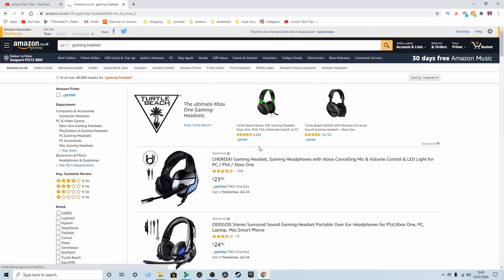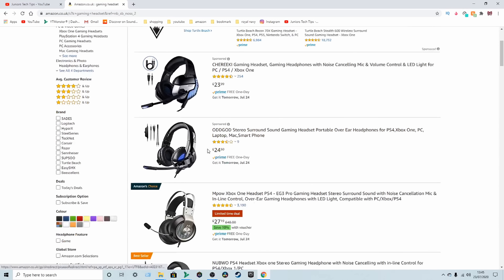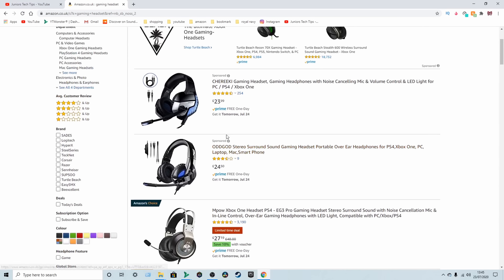What is happening guys? I'm Genius Tech Tips and today I'm going to be explaining to you how I managed to get products for free, completely free and legal on Amazon when I first started my YouTube channel. Let's get into it.